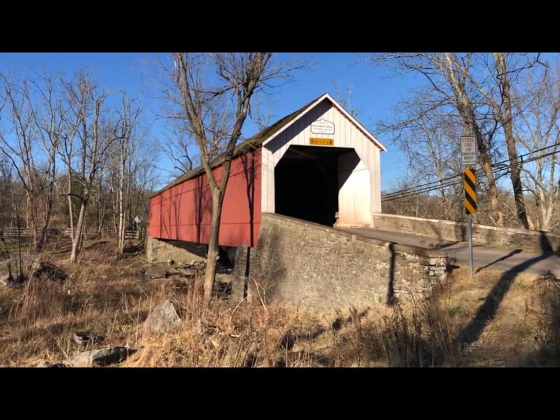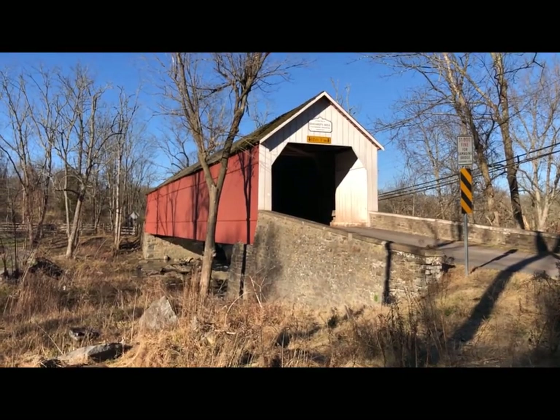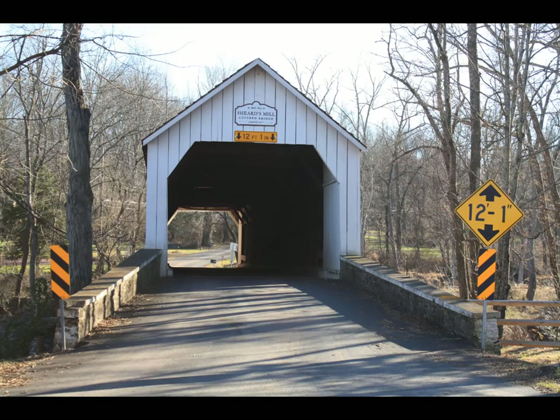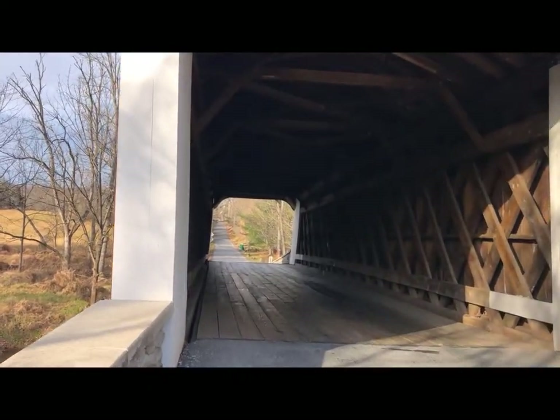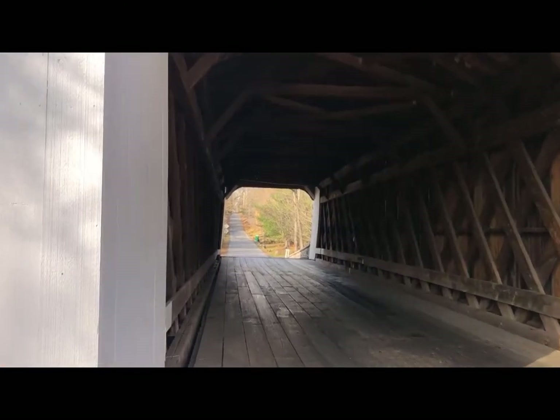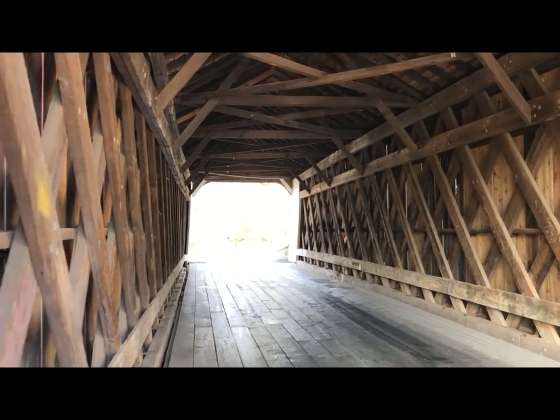Sheard's Mill Covered Bridge was built in 1873 and spans Tohickon Creek right by the mill built by David Sheard in 1835. The mill still stands today. Van Sant Covered Bridge is located in Solebury and crosses Pidcock Creek. This 86-foot bridge was built in 1875.